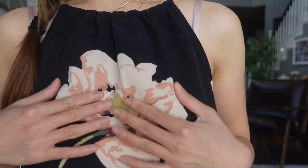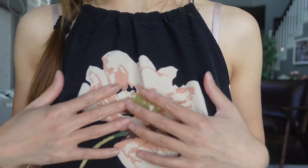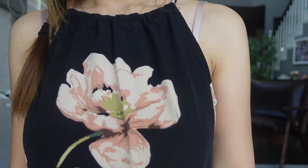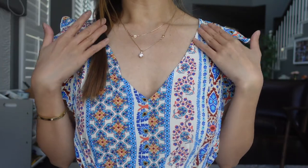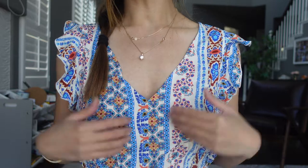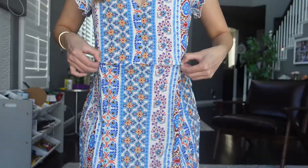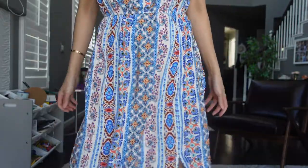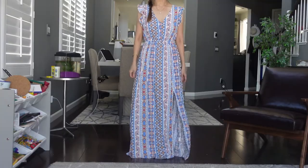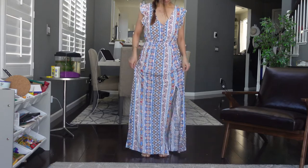The material feels very soft and it's not too wrinkly — I think it's easy to iron out. Next is another summer dress. I love this V-neck, it's not too high and not too low, and I love the sleeves — they're very flattering. There's an elastic waistband right here. The length of this dress is a little bit too long for me, so I'll definitely need to hem it.